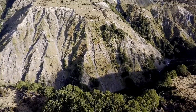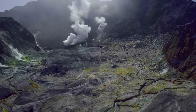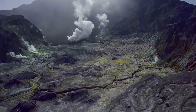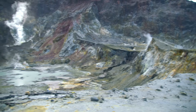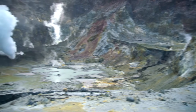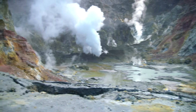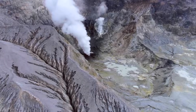Along with the pyroclastic flow was the genuine and present threat of noxious gases, the inhalation of which could lead to incapacitation and death, or other serious damage to a person's lungs and body. As previously mentioned, volcanic bombs and blocks would have been cascaded out in all directions.